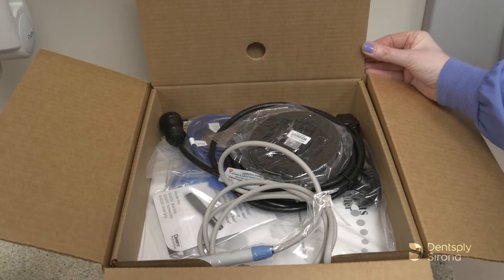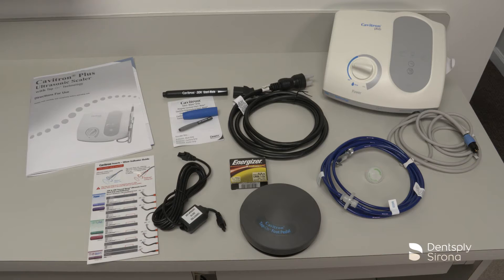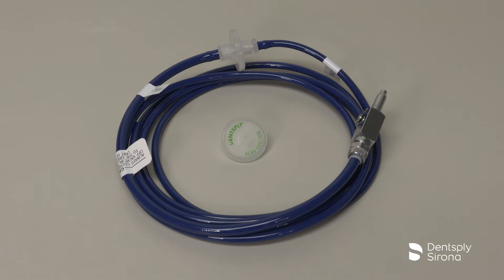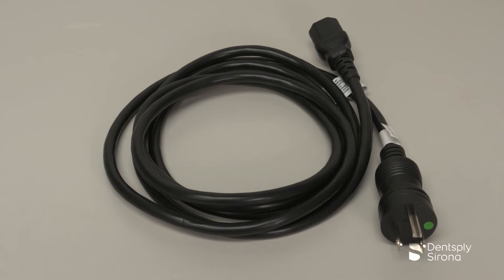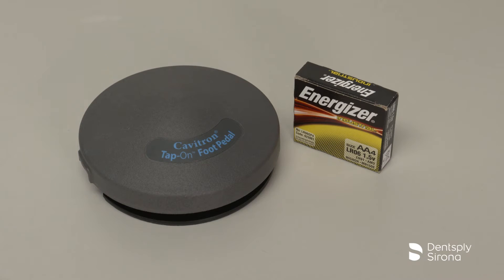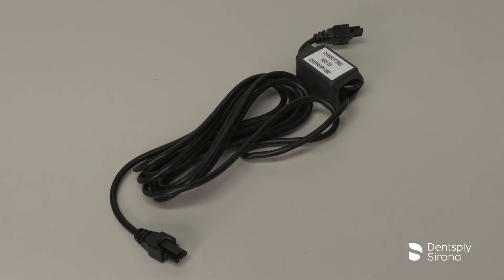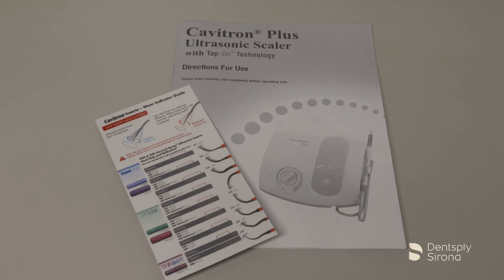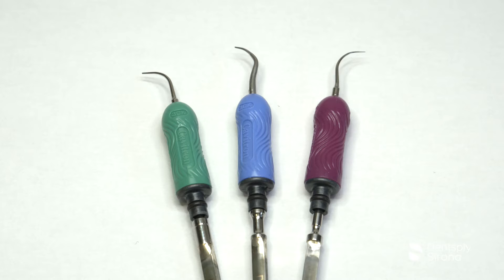Carefully unpack your Cavitron Plus ultrasonic scaler and verify that all components and accessories are included. Your package should include a Cavitron Plus system with handpiece cable assembly with swivel, a waterline assembly with filter and quick disconnect, additional waterline filters, detachable AC power cord, a Cavitron tap-on wireless foot pedal, a 4-pack of AA batteries, auxiliary cable for tap-on foot pedal, a Sterimate grip, a Sterimate detachable sterilizable handpiece, an efficiency indicator for Cavitron inserts, and a literature packet. Depending on the scaling package, you may receive a Cavitron ultrasonic insert.